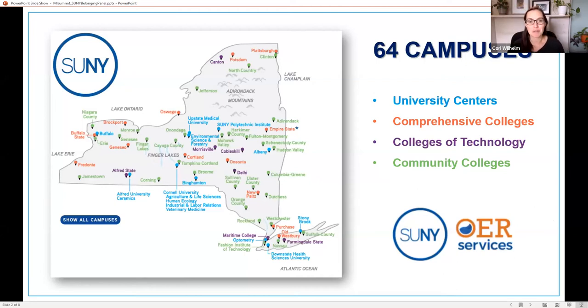For those of you not from New York State, SUNY is the State University of New York system — the second largest public university system in the country. We have 64 campuses offering two-year and four-year degrees all the way up through doctoral-granting degrees, and we currently have about 400,000 students. Campuses include community colleges, colleges of technology, applied learning colleges, and comprehensive colleges.